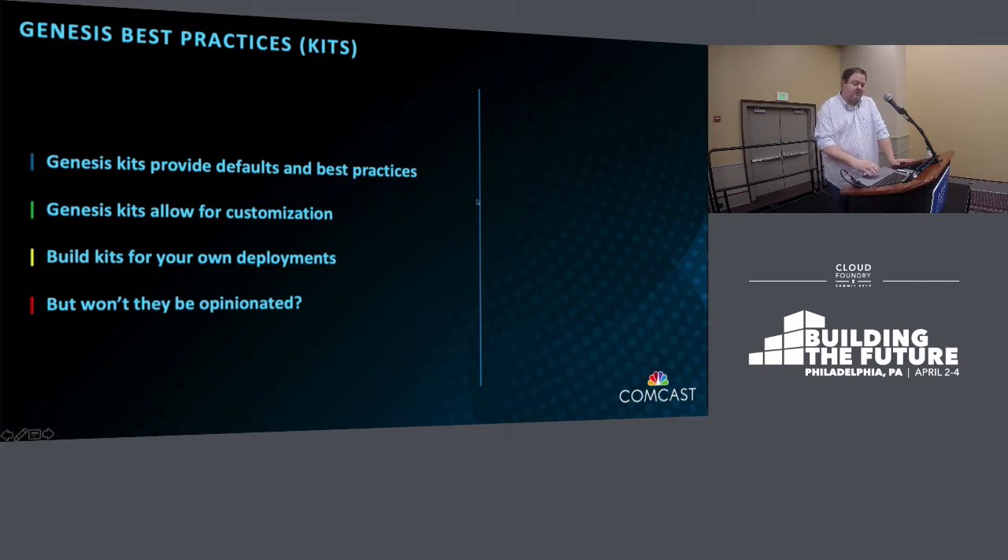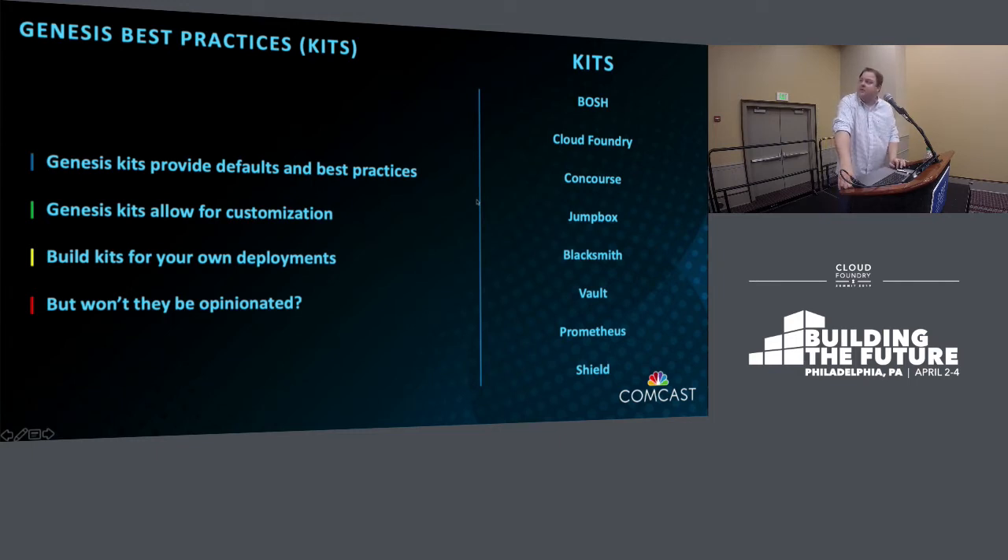I encourage you to check out the Genesis community GitHub repo for a full list of available kits. The ones we most rely on: the BOSH Genesis kit, Cloud Foundry Genesis kit, Concourse, and the Jumpbox — a VM with every tool you'd ever need to manage BOSH, Concourse, Cloud Foundry, Shield, Vault, and Blacksmith. There's also a Blacksmith Genesis kit — a service broker providing marketplace services like Redis, Rabbit, Postgres, and MariaDB — plus Vault, Prometheus monitoring, and Shield Genesis kits.